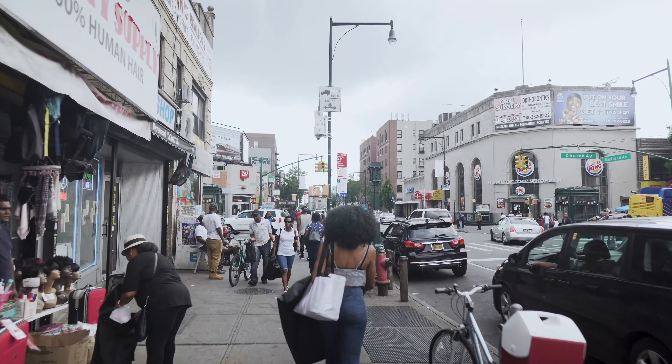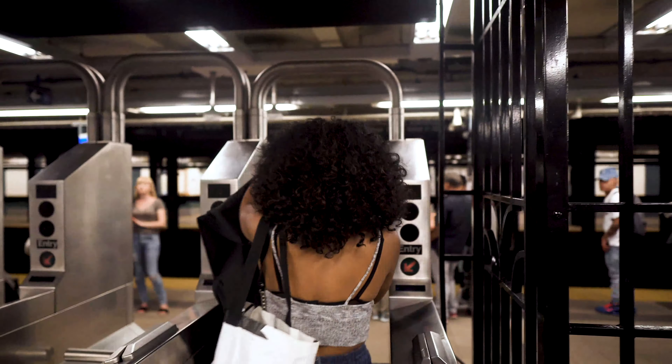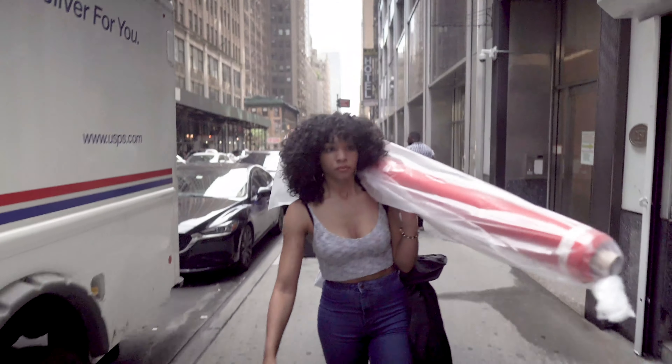If you haven't already, please like and subscribe and let's get this day started. Not off to a good start — let's try again. I'm on my way to the city to go to the garment district to run a few errands.